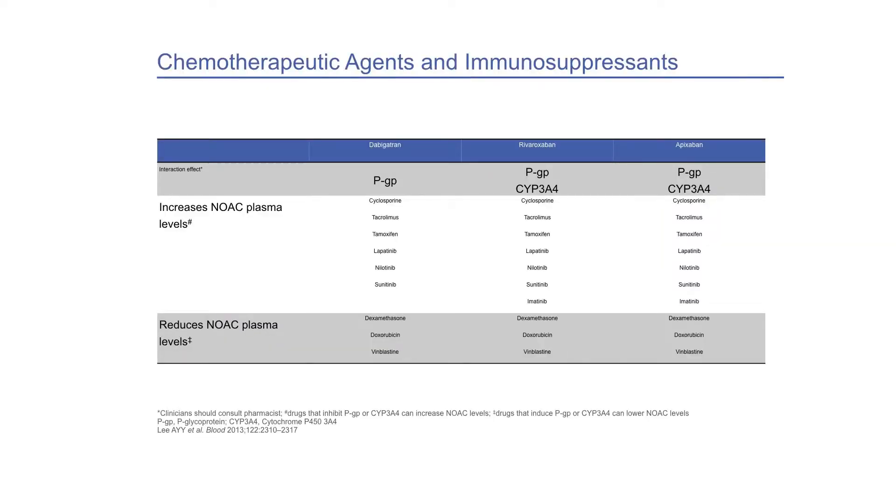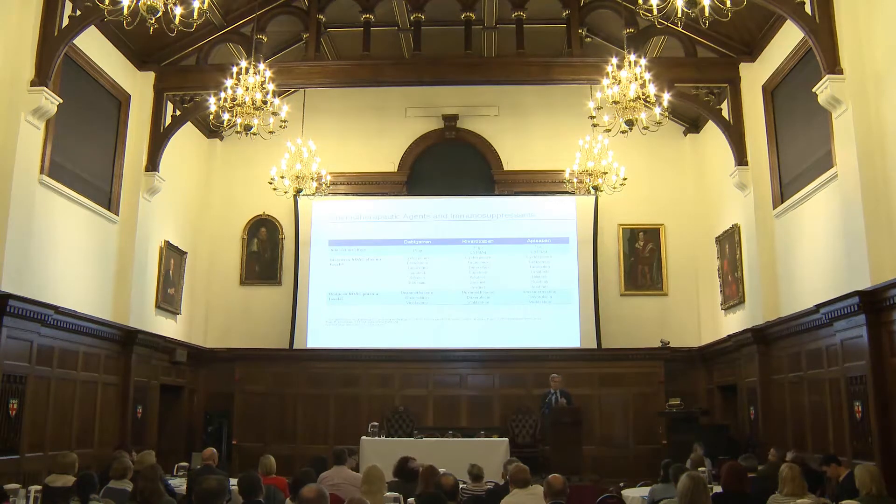Looking at drug interactions — the ones of particular interest are not so much the immunosuppressants but the chemotherapeutic agents. There are certainly some reduced plasma levels with some chemotherapy agents and certainly with dexamethasone. We need to keep this in mind when treating patients with NOACs.